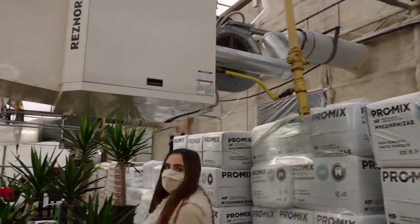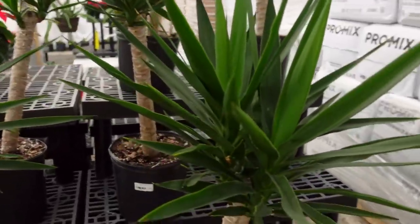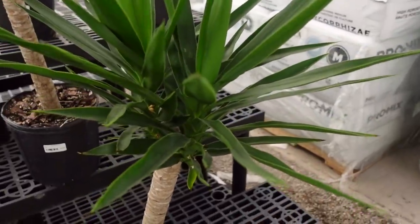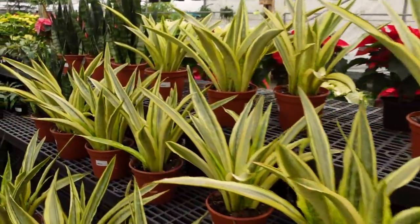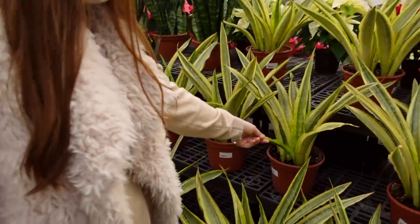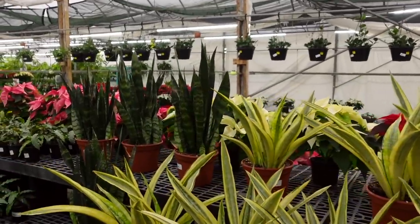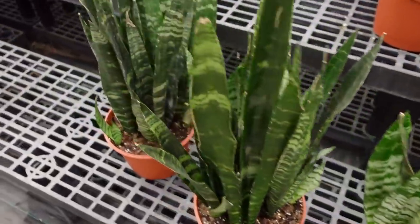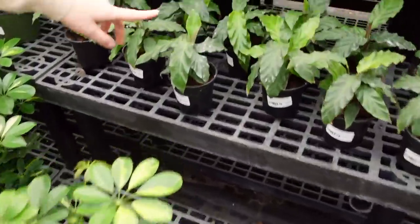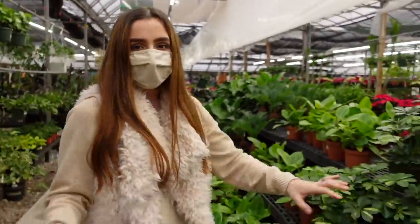Over here they have some Yucca Canes in 10-inch pots for $50. Sansevieria Yellowstone for $60 — so beautiful, maybe my favorite Sansevieria. Some Black Coral for $44.99. Smaller Calathea Rufibarba for $19.99. And some variegated Schefflera.